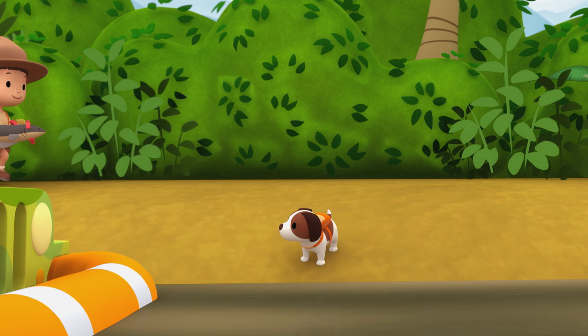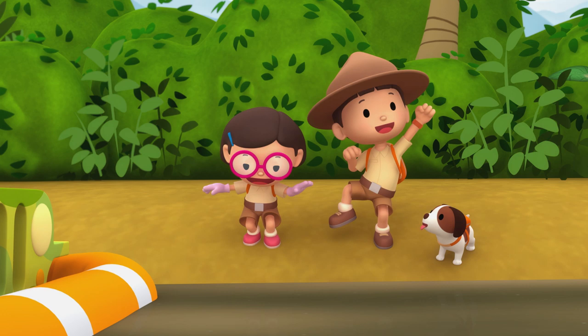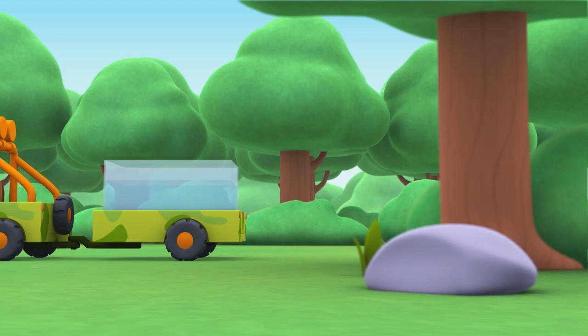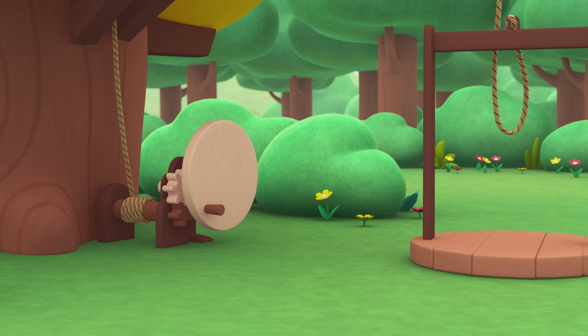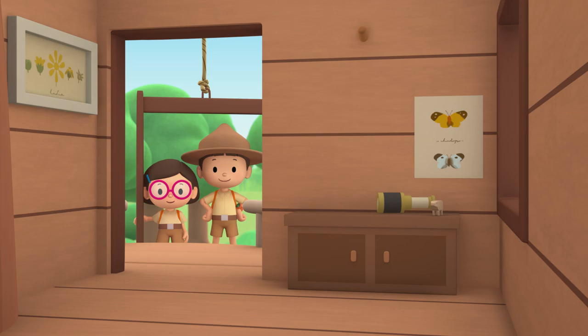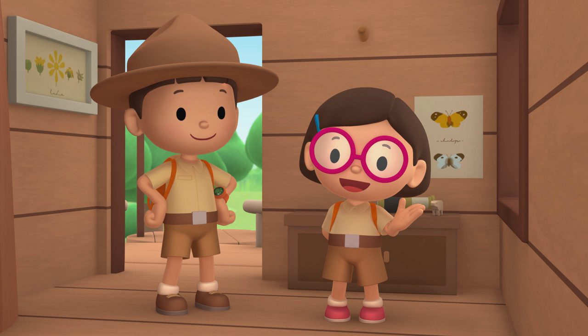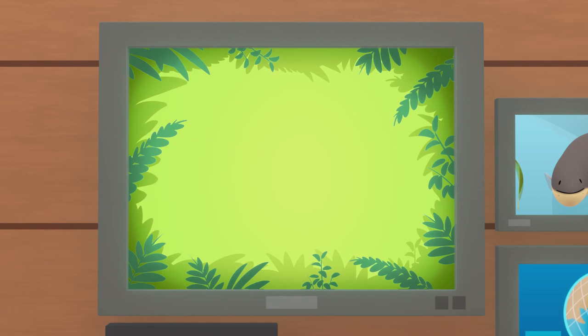We did it! We found the electric eel's home! Great job, everyone! Hooray! We found an electric eel in our garden. We learned that electric eels produce electricity to stun prey and scare away predators. We also learned that electric eels live in the Amazon and Orinoco Rivers. So we went to the Orinoco River and brought the electric eel back home. Good job, children! You did it! You are amazing wildlife rangers!